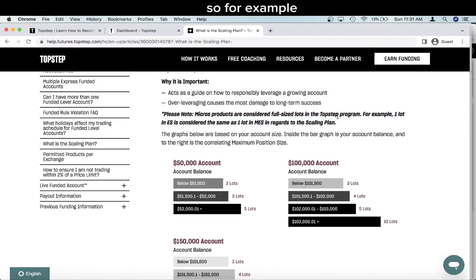a full-size contract. So for example, one lot in ES is considered the same as one lot in MES. Since a micro is considered one-tenth of a full-size contract, I think TopStep should honor that — but other prop firms view it the same way. This rule is the one thing holding me back from opening a TopStep evaluation account. But if you don't trade micros and only trade full-size, this shouldn't bother you at all. I do trade micros regularly — I like scaling in and scaling out of positions.